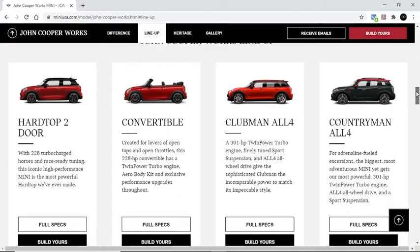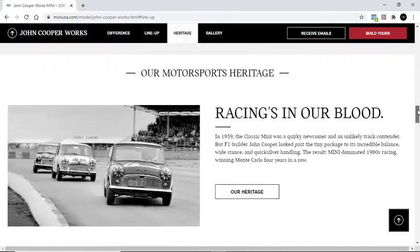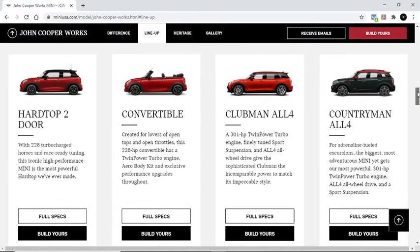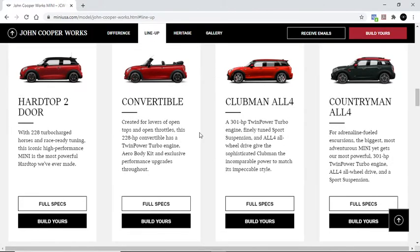Mini Cooper offers several different variations. I'm looking at the John Cooper Works line, which is a bit more spry and a little bit more fun to drive.